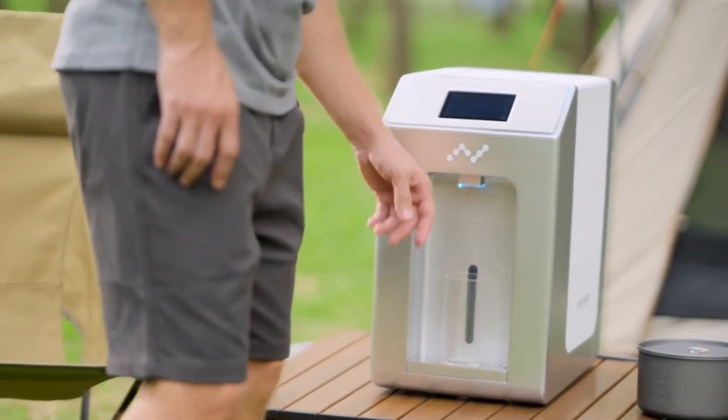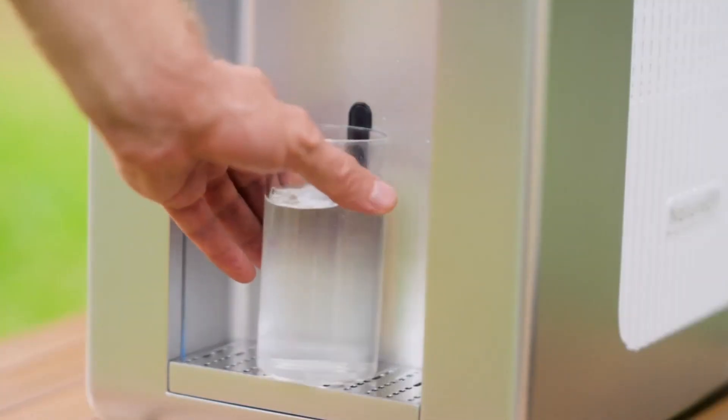Nature EP's advanced filtration system guarantees a steady stream of pure, mineral-rich alkaline water, regardless of your location. Back us on Kickstarter now.